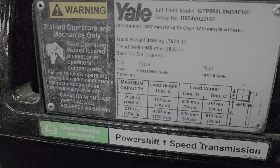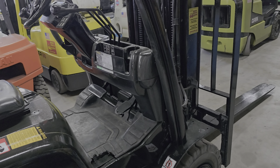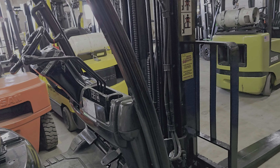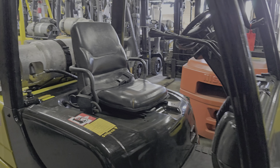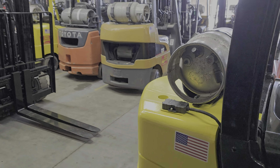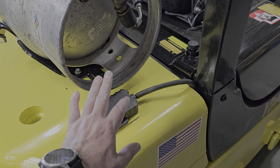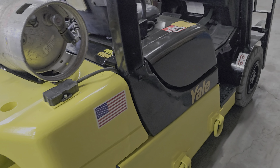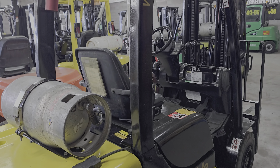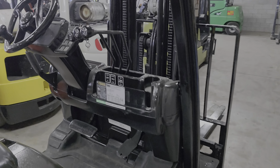It's a power shift transmission that does automatic braking for you. Everything is original in there, and even though it has 1,900 hours, they really didn't spare any expense with these forklifts. Another thing — it's disabled but just to show you that they really put a lot of money and time into these units — this is a GPS monitor. It's totally inactive.